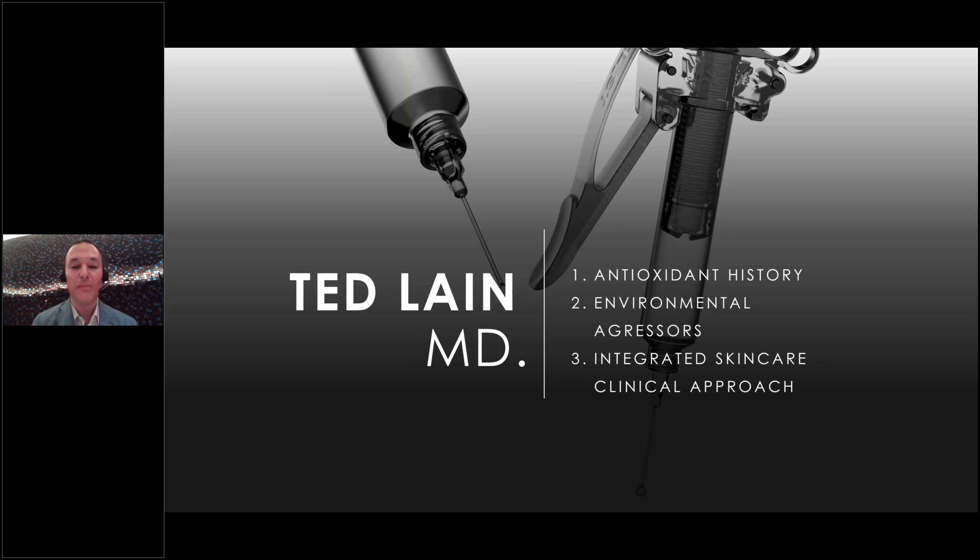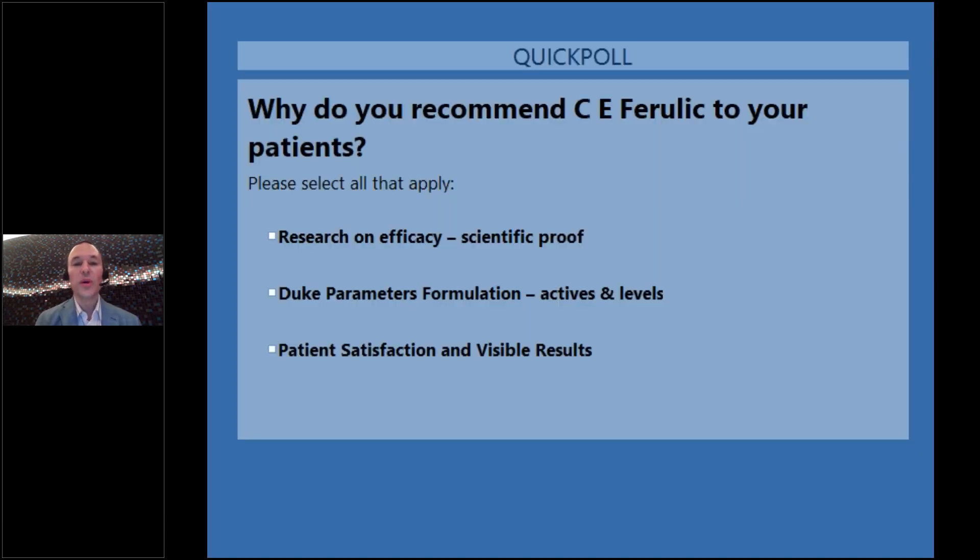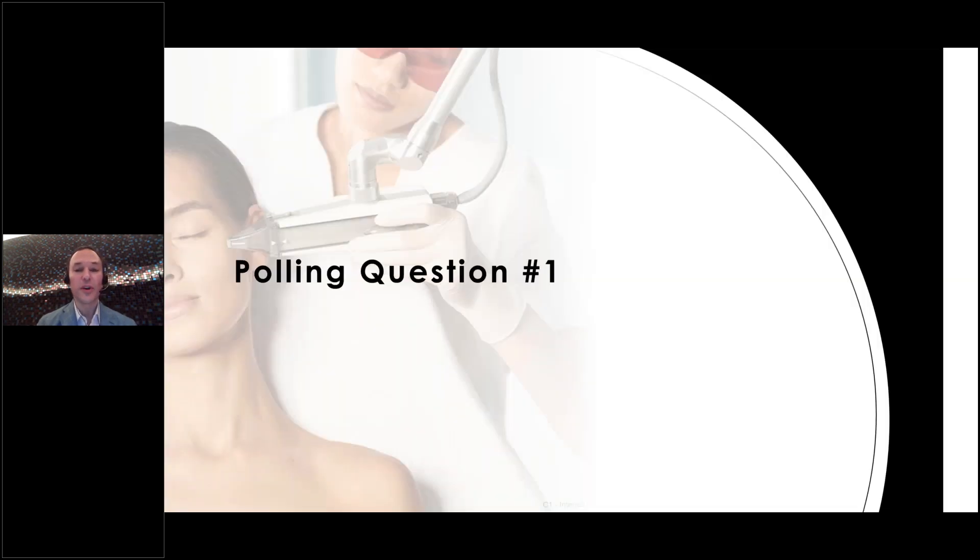We're talking about antioxidant history, environmental aggressors, and how CE Ferulic helps protect against those, along with a clinical approach to integrated skincare. Our first polling question asks: why do you recommend CE Ferulic to your patients? Options include research on efficacy and scientific proof, the Duke parameters formulation, or patient satisfaction and visible results — you can choose more than one. CE Ferulic is one of the most powerful skincare products based on all the research supporting it.